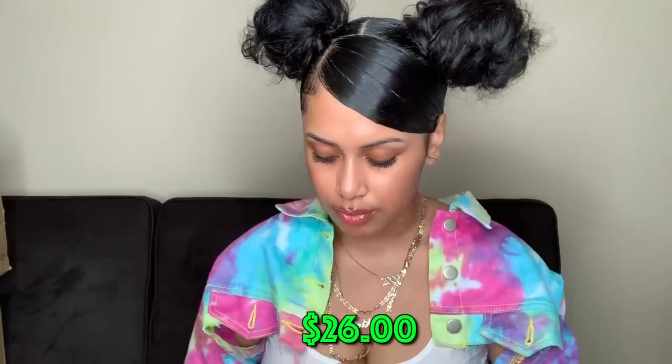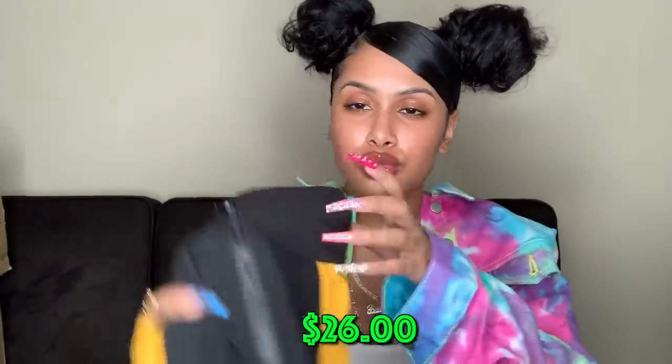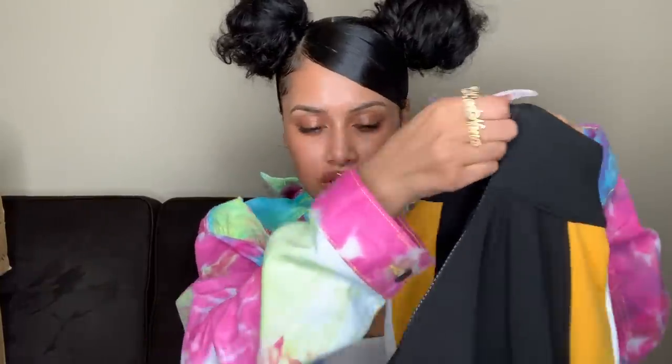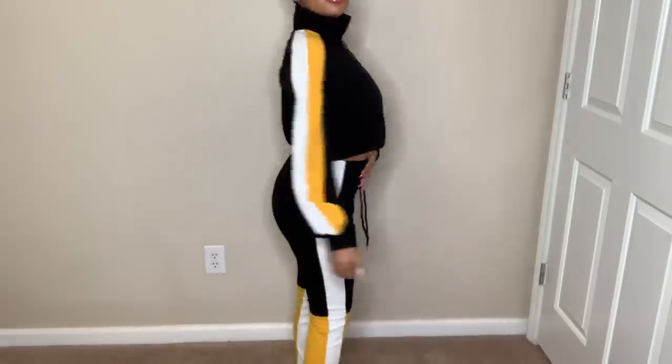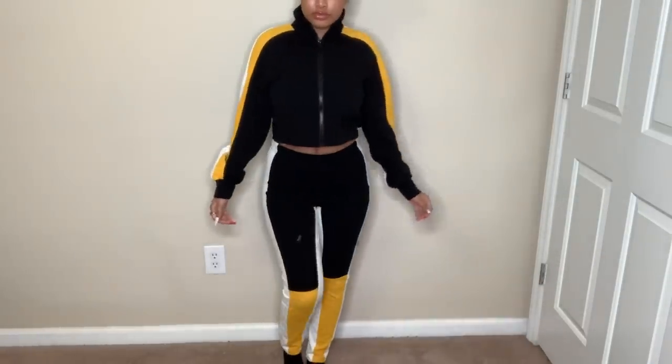Next thing I got is a jogging suit — a two-piece sweatsuit. I really like these in winter because sometimes you're too cold to dress up. It's black, white, and yellow, and I really like the pop of yellow. The top is kind of cropped with a zipper all the way down. No pockets, but it comes with matching sweatpants — the front is black and then the same yellow and white color pattern on the sides, same on the back. This is really cute. I'd probably just throw this on with my white forces on a chill day.